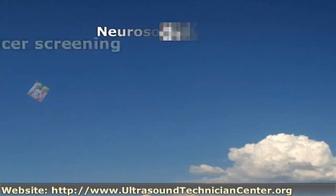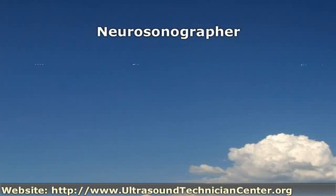Specializing in images of the nervous system, neurosonographers provide crucial data to help in the evaluation of issues affecting the brain, spinal cord and related areas. Neurosonography is frequently used to study blood flow through vessels in the nervous system and to identify and understand disorders such as stroke, brain trauma, brain tumors and aneurysms.